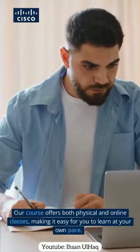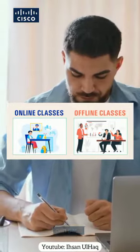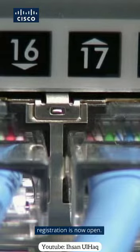Our course offers both physical and online classes, making it easy for you to learn at your own pace. The registration fee is 5,000 rupees, and registration is now open.